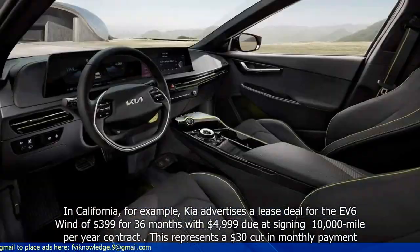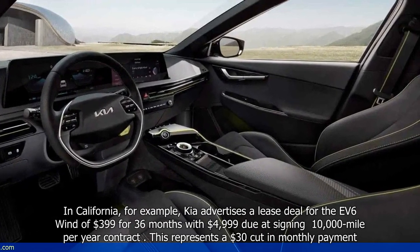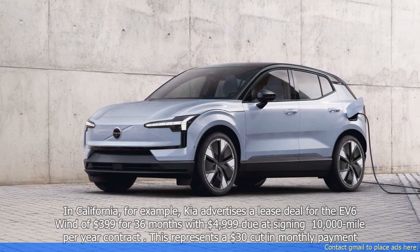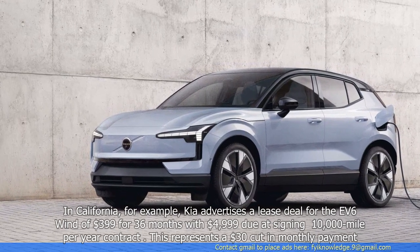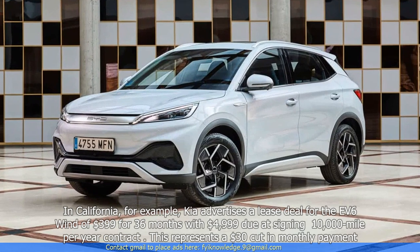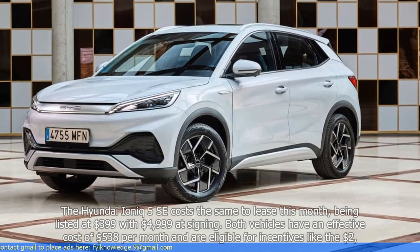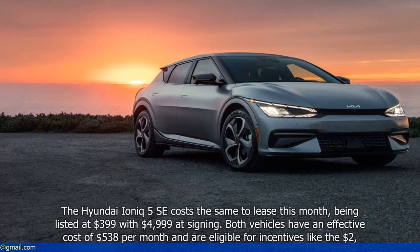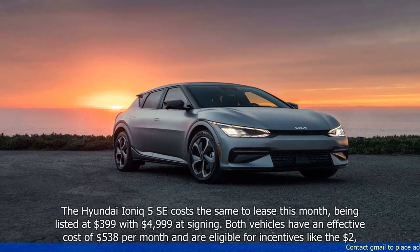In California, for example, Kia advertises the lease deal for the EV6 Wind at $399 for 36 months with $4,999 due at signing on a 10,000-mile-per-year contract. This represents a $30 cut in monthly payment. The Hyundai IONIQ 5 SE costs the same to lease this month, being listed at $399 with $4,999 at signing.